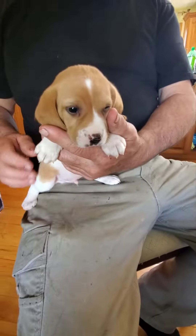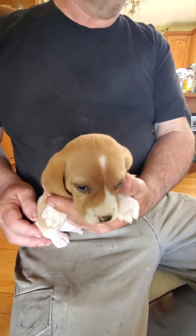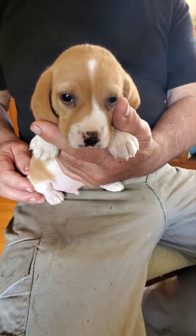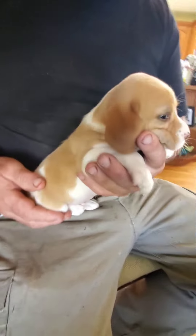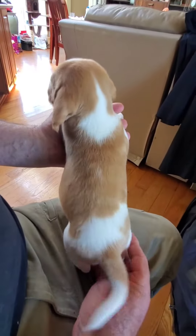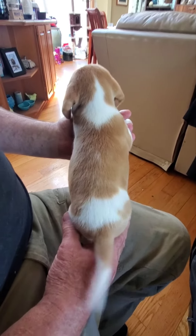This is baby boy number two. He's the smaller of the three boys, and I think he's got the most pattern on him. Less white on his face. Spin him around there, Brian. A little tail wagging — oh, he's sweet. Nice color on him.